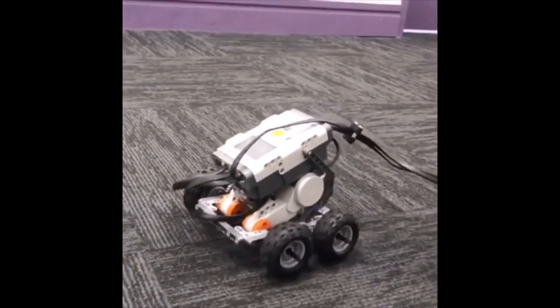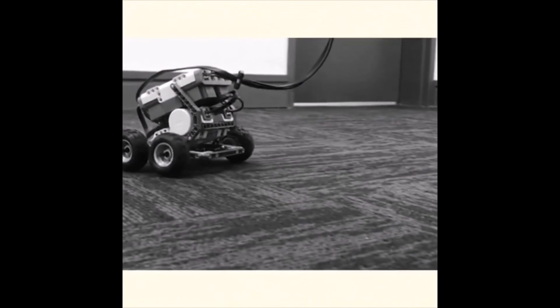For only $29.99 — and batteries are not included.